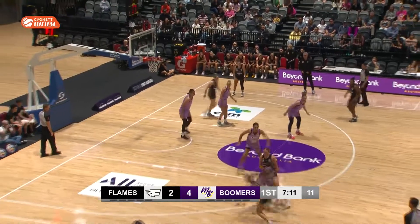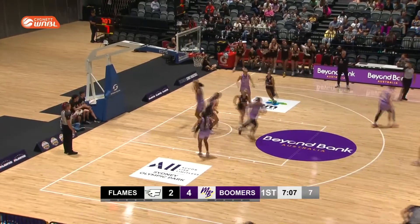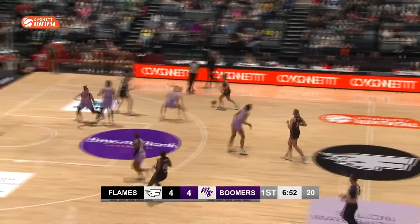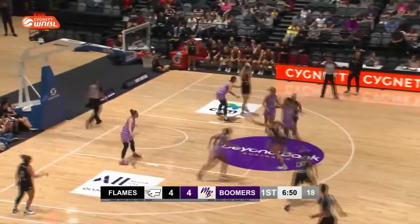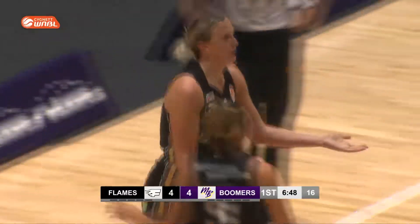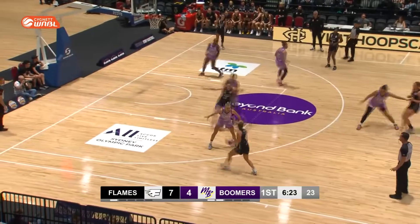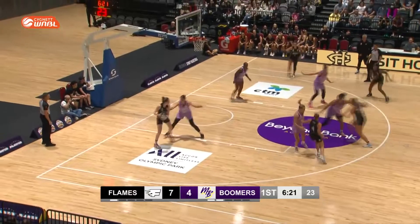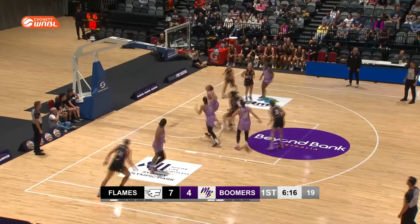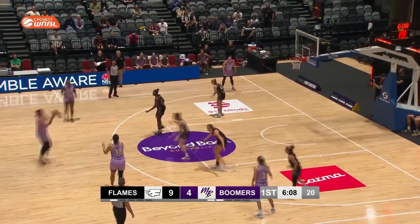Willoughby to Shervin. Wow, great wheel and deal by Shiloh Hill. A good start here for the Flames — they're keeping in touch early. Nice inboard pass to Shervin and she capitalizes, picks up a foul as well. Runs it down the court, passes inboard to Froling. Wheels around — that's an excellent shot. Keeley Froling just found a way to score.